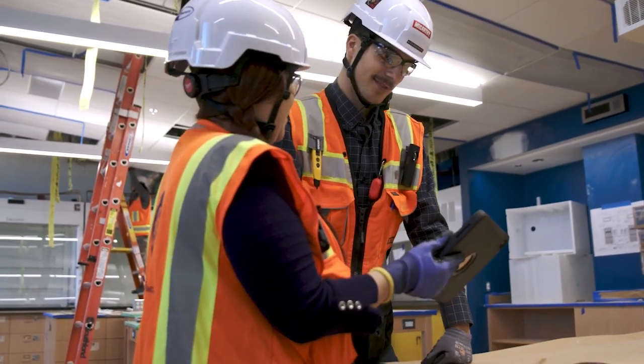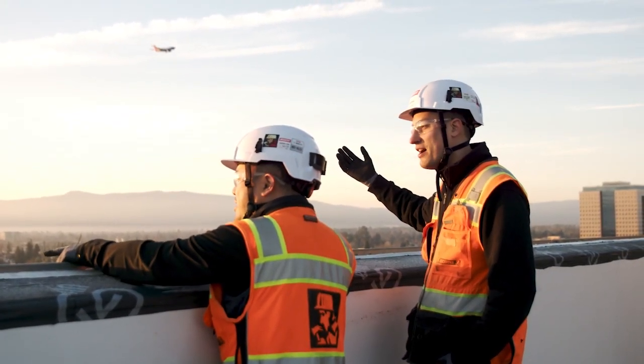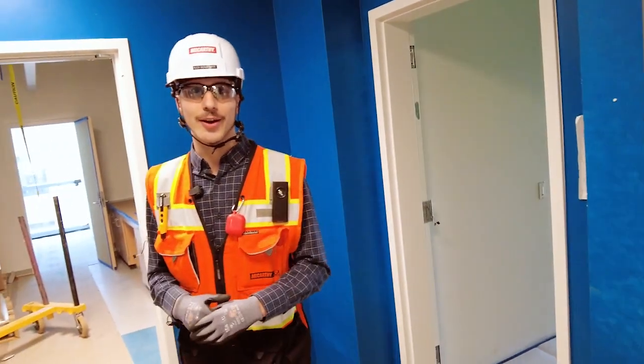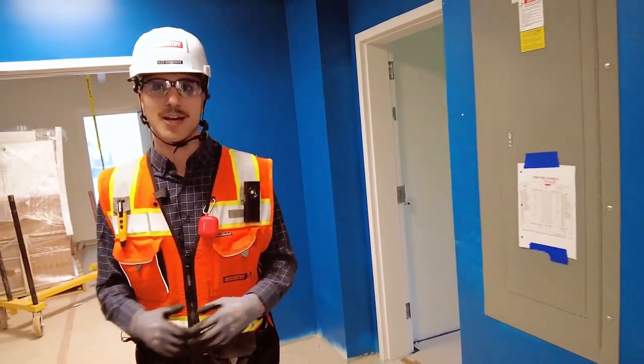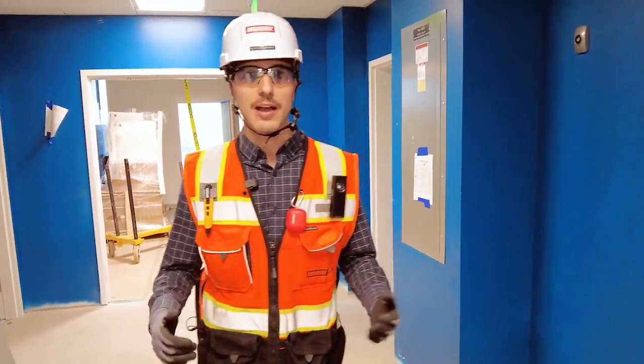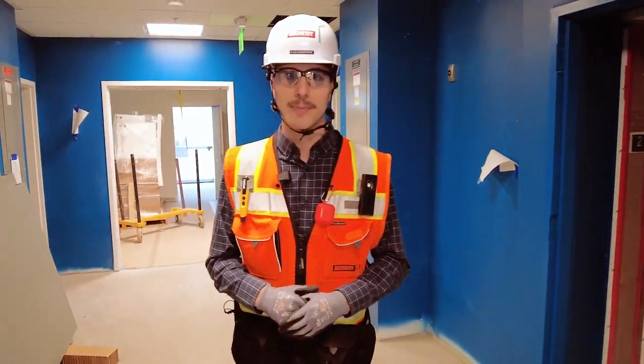We're also building a high-rise in downtown San Jose and we're in close proximity to the San Jose airport, so that comes with a bunch of its own code requirements — another opportunity to work through some challenges out here. All of that just made this a challenging but rewarding project to be a part of, and I've really learned a lot and I'm happy to be a part of it.